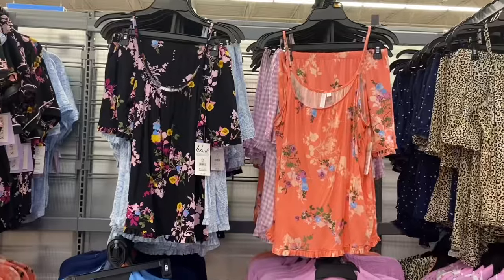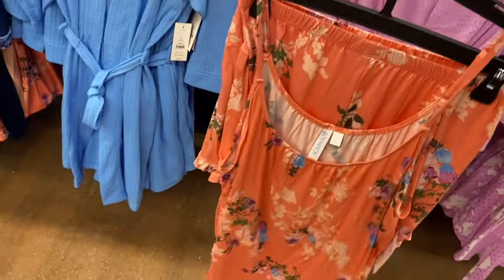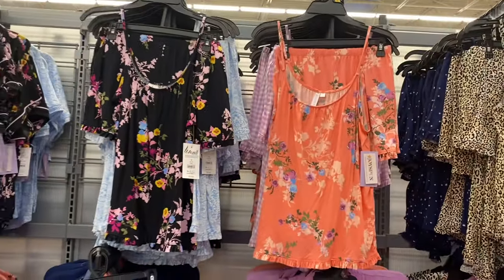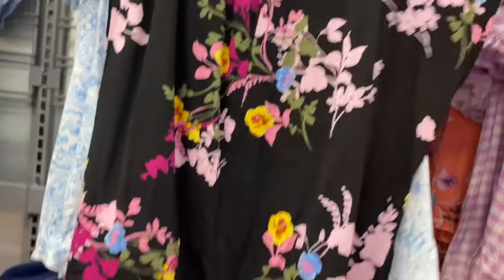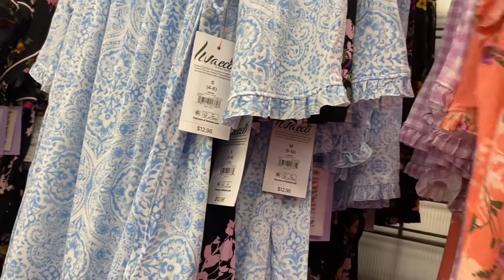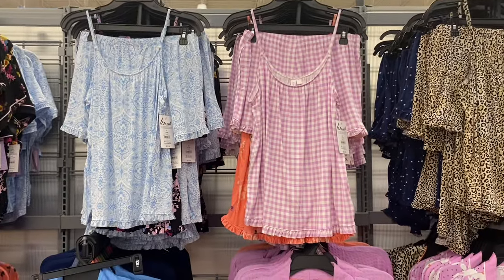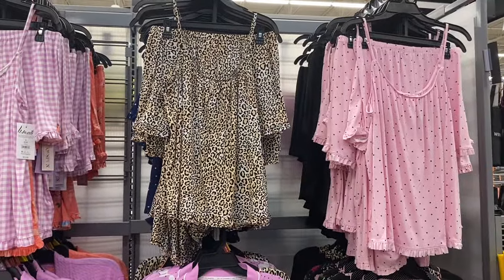They also have a tap set for $12.98 — similar pattern to the robe, with ruffles at the bottom of the tank top and shorts, no drawstring. Comes in floral and blue, extra small to 3XL and 0X to 5X. There's also a purple one that's really cute — similar to ones they had before but with new patterns.